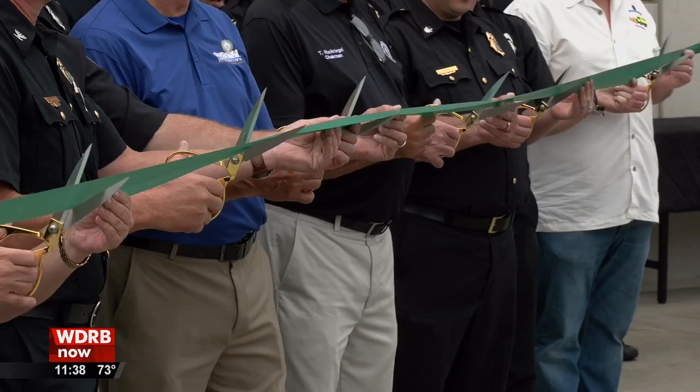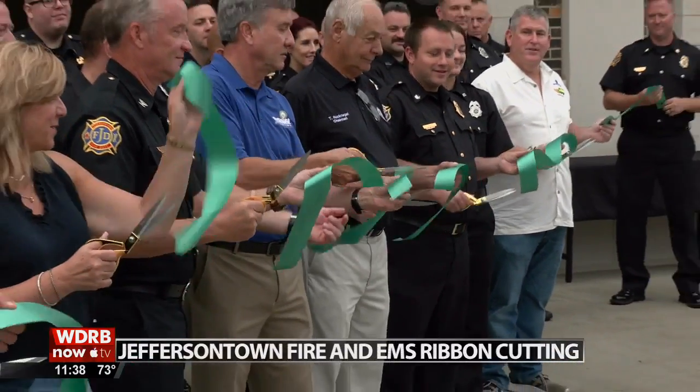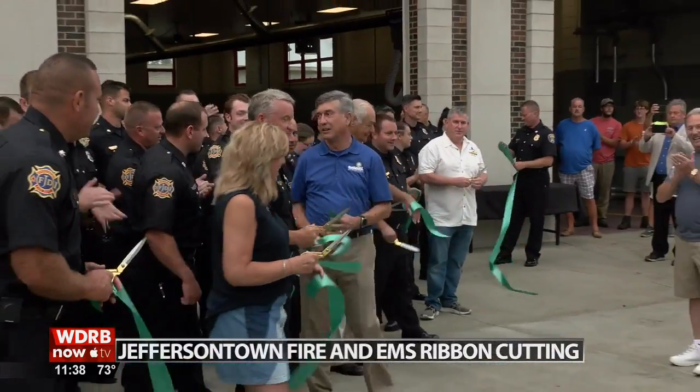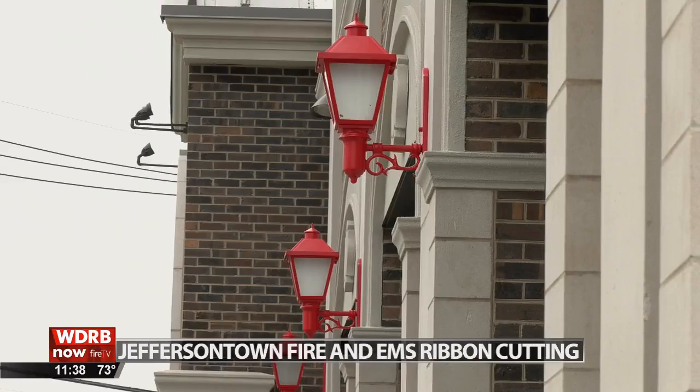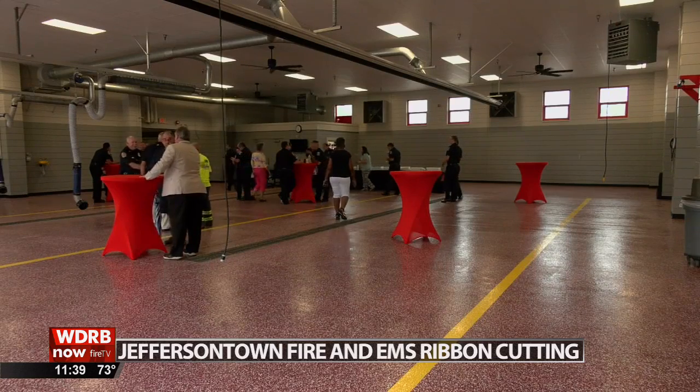One of Jeffersontown's fire stations gets a big facelift. The department hosted a ribbon cutting at station number one on Watterson Trail this morning. The station was originally built as a volunteer department back in the 1960s. Since then, it's gotten several upgrades on the inside, but the department decided now is the time to remodel the exterior.